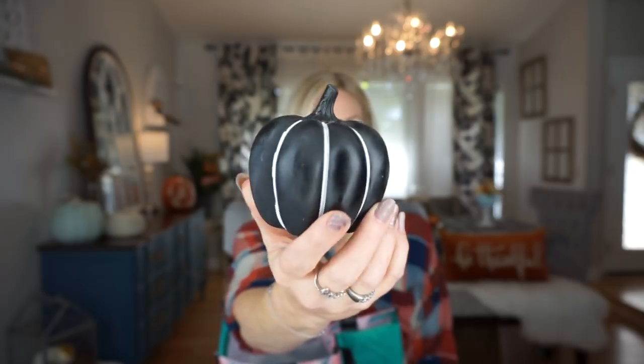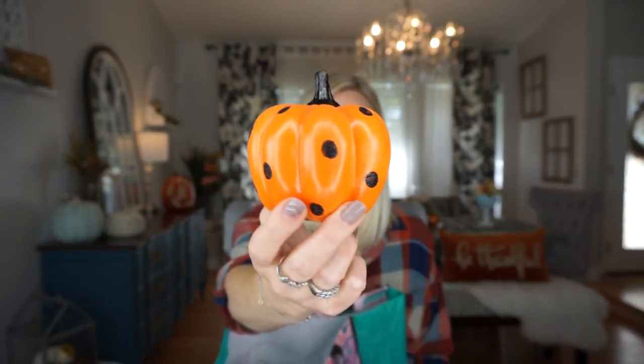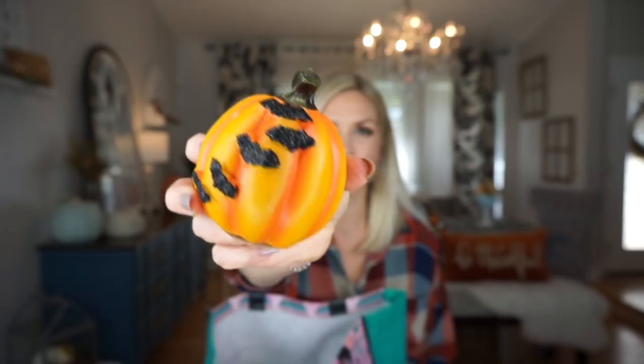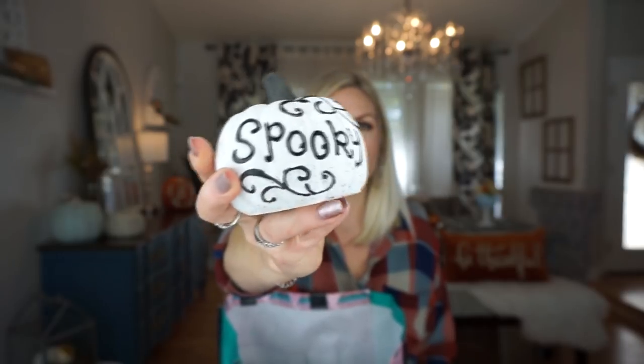We're at the final stretch — going to end with some pumpkins. I got this black pumpkin with white stripes and I love it so much — I got two of them. I also picked up two of the black with gold spiders. I also picked up two orange ones with black polka dots. I also got this one with black bats on it. I just love that they had some of these with designs on them. The last one I picked up says 'Spooky' and I liked it a lot.